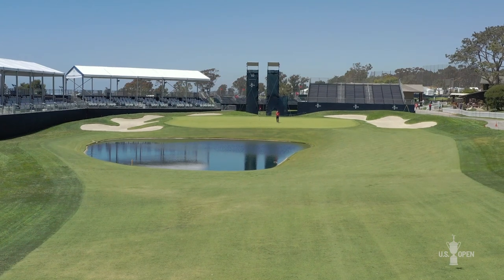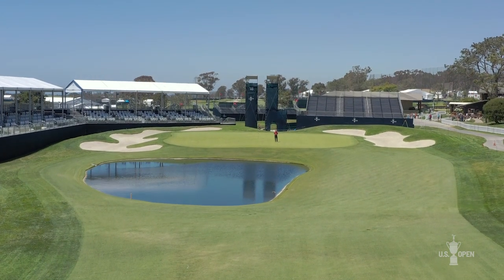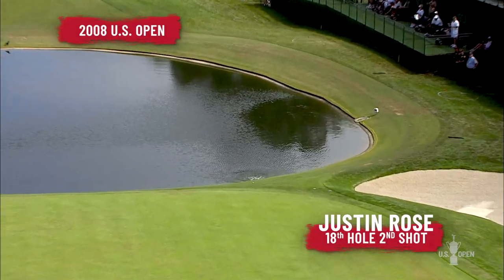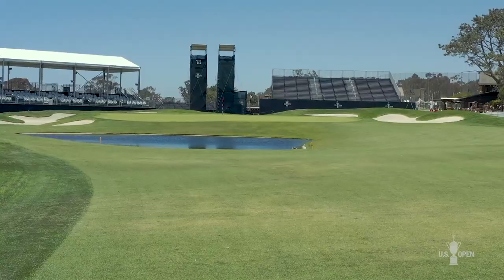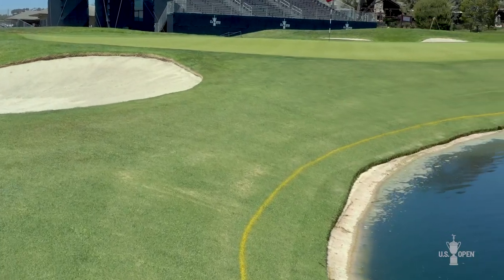Here at the par-5 finishing hole at Torrey Pines — a hole that provides plenty of drama during the U.S. Open — the pond just in front of the green has been marked as a yellow penalty area.